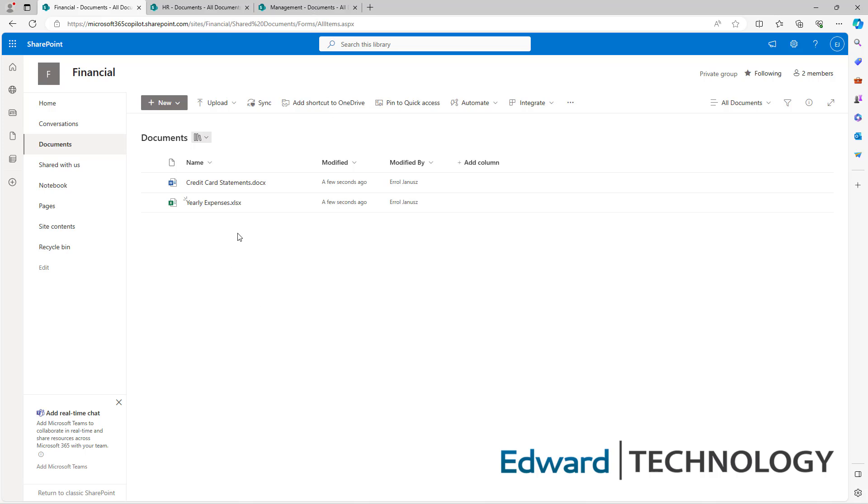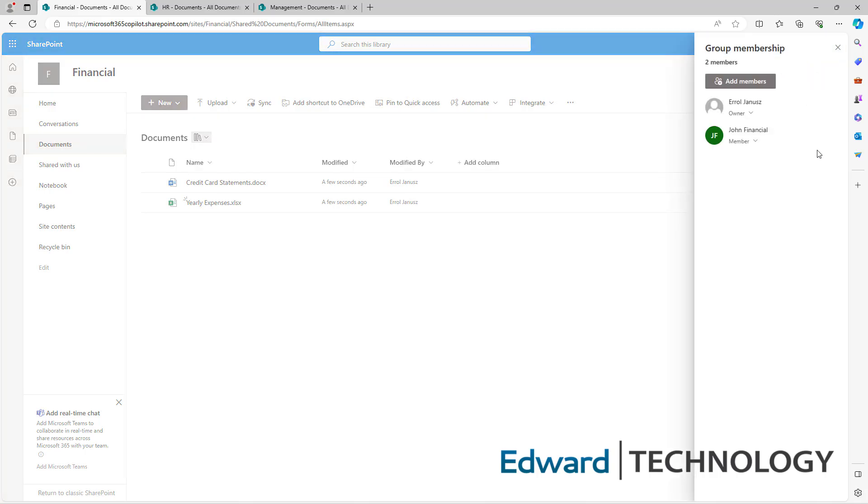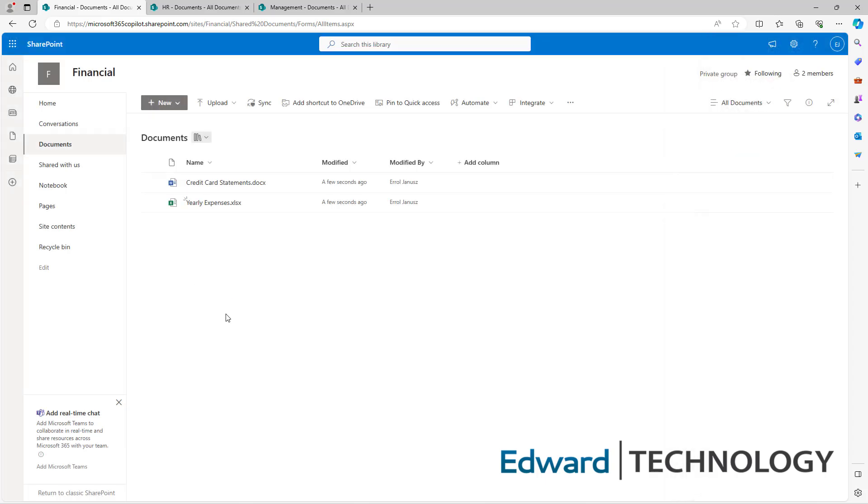This financial folder has credit card statements and yearly expenses for your business. You want to make sure the group is private so no one from the outside world can see the documents. We are good to go here. And then you want to see who inside your organization has access — there are two members. We have the owner and John Financial has access to the financial folder. This folder is good to go.